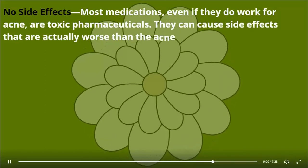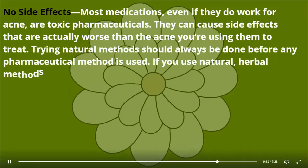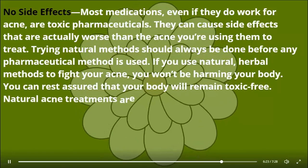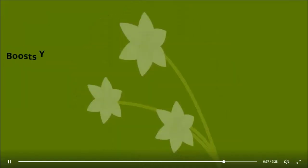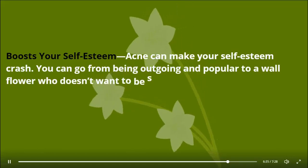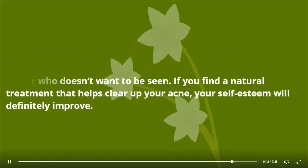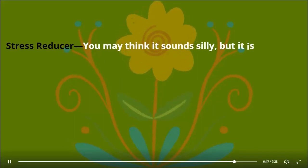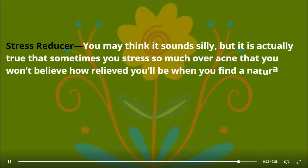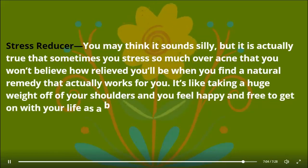No side effects — most medications, even if they do work for acne, are toxic pharmaceuticals that can cause side effects actually worse than the acne you're using them to treat. Trying natural methods should always be done before any pharmaceutical method. If you use natural herbal methods to fight your acne, you won't be harming your body and can rest assured that your body will remain toxin-free. Natural acne treatments are both safe and reliable. Boosts your self-esteem — acne can make your self-esteem crash. Finding a natural treatment that helps clear up your acne will definitely improve it. Stress reducer — when you find a natural remedy that actually works, it's like taking a huge weight off your shoulders and you feel happy and free to get on with your life.